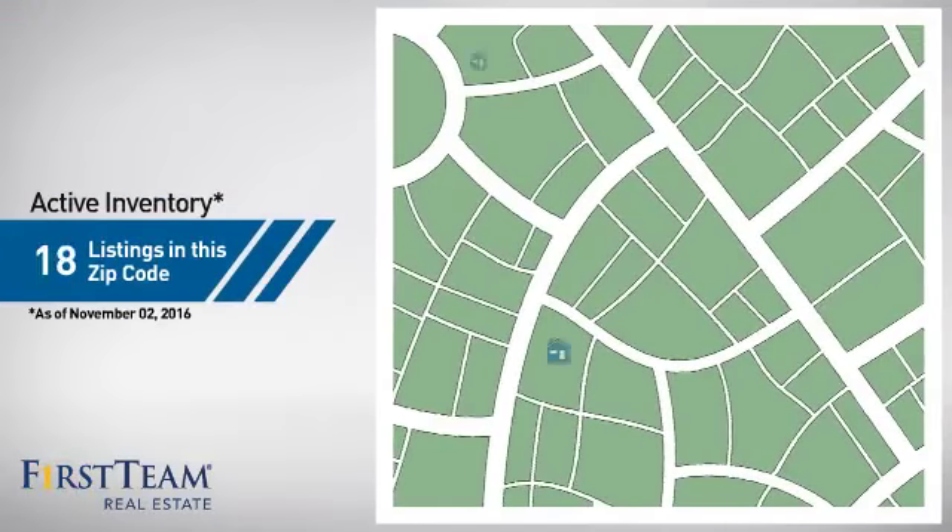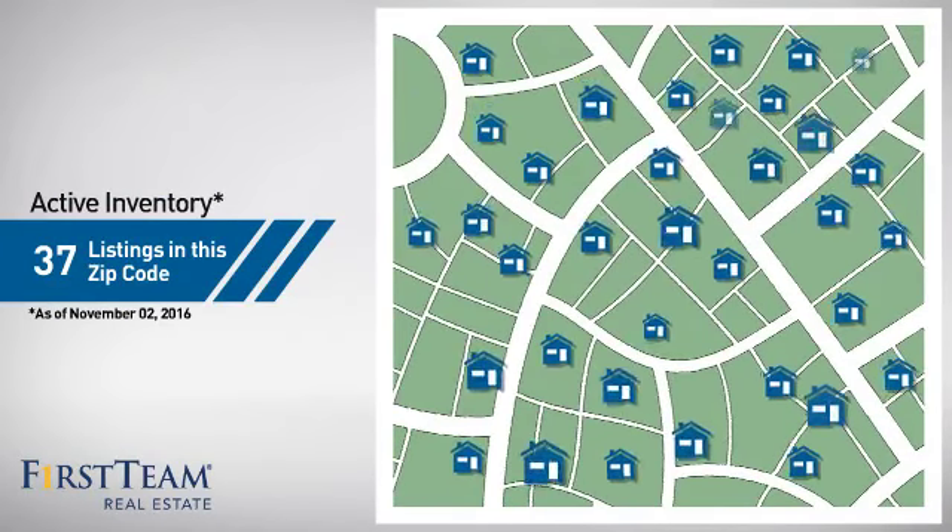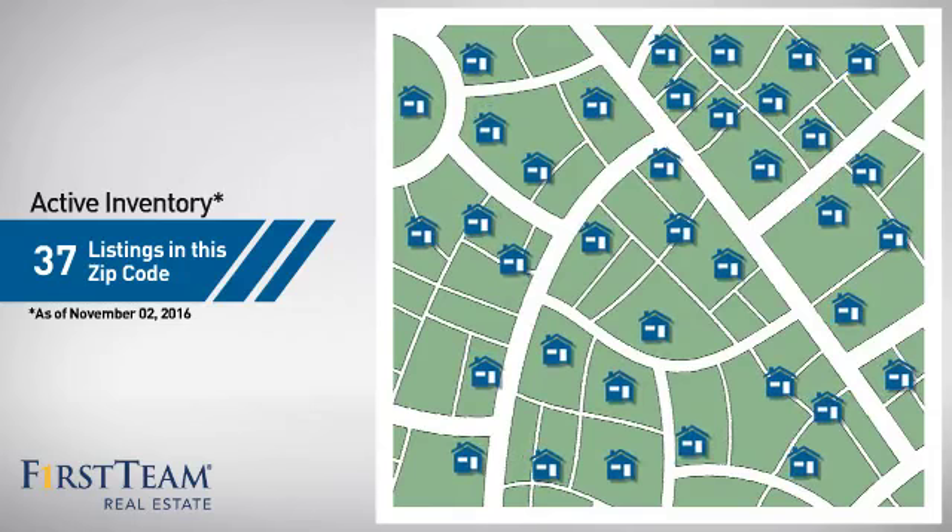Wondering how it stacks up against the competition? There are now just over 35 homes on the market within this zip code.